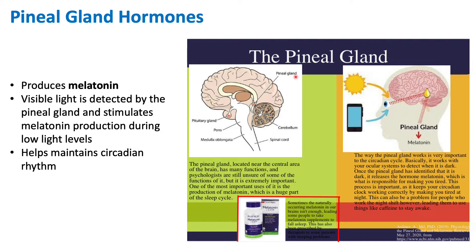The pineal gland works with our ocular system — essentially with the system of our eyes — to detect low light levels or darkness. During low light levels or darkness, the pineal gland is triggered to produce melatonin, and we can associate melatonin with sleepiness. When melatonin is produced, that informs our body that it's time to go to bed, and it helps maintain our circadian rhythm.